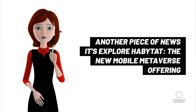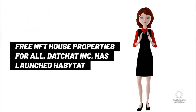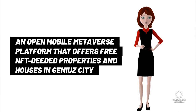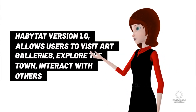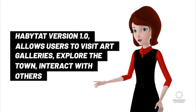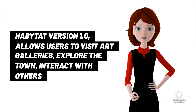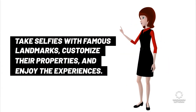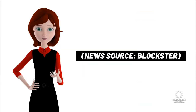Another piece of news: Explore Habitat, the new mobile metaverse offering free NFT house properties for all. DatChat Inc. has launched Habitat, an open mobile metaverse platform that offers free NFT deeded properties and houses in Genius City. Habitat version 1.0 allows users to visit art galleries, explore the town, interact with others, take selfies with famous landmarks, customize their properties, and enjoy the experiences. News source: Blockster.